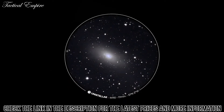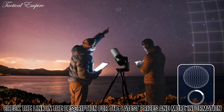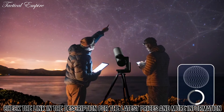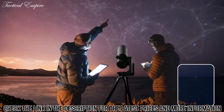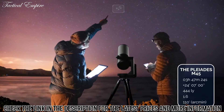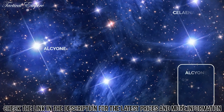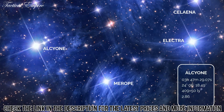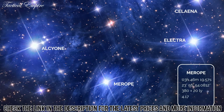Unistellar's autonomous field detection algorithm uses an internal map with tens of millions of star coordinates to accurately identify any object in the telescope's field of view. It points to objects in the night sky automatically, making it easier to find targets and get information about what you're observing — like distance from Earth, size, or age.